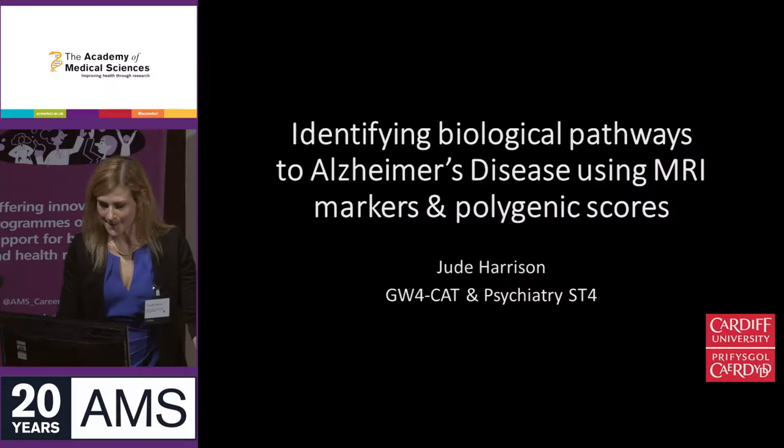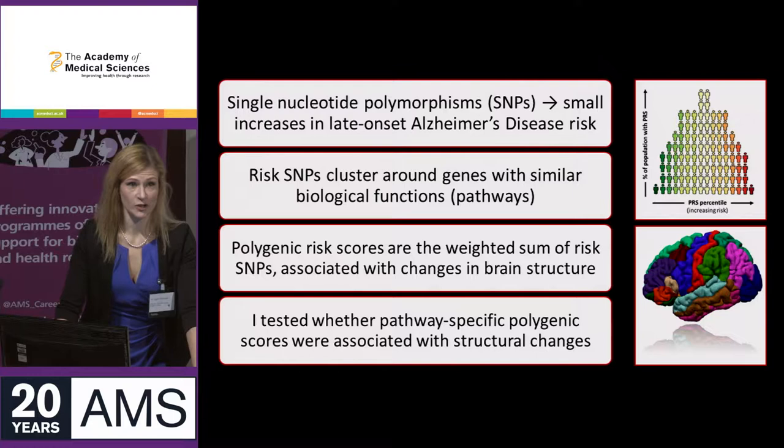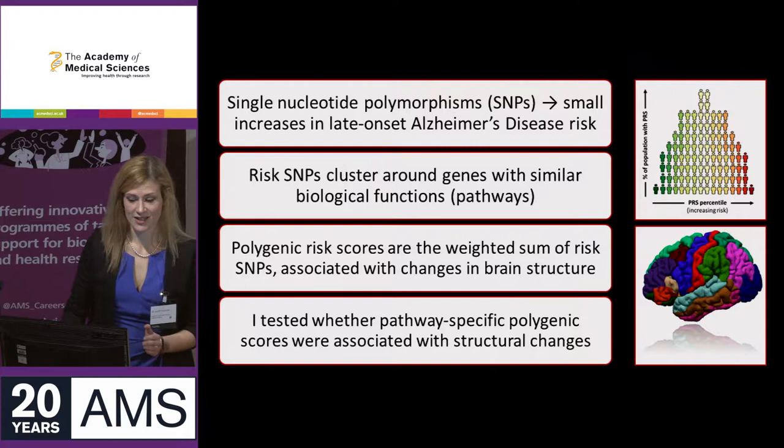I'm going to present an analysis of structural brain imaging data using Alzheimer's polygenic scores. Alzheimer's is a condition we should all care about — not least because if we live long enough, one in three of us will succumb ourselves. Small genetic risks, otherwise known as single nucleotide polymorphisms, or SNPs, cause small increases in risk for late-onset Alzheimer's disease.